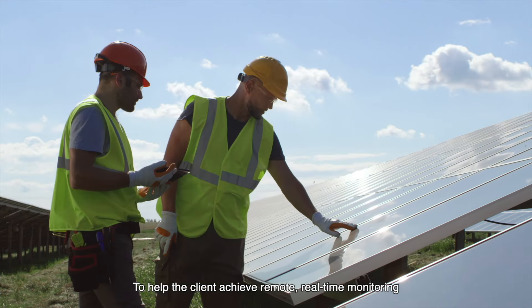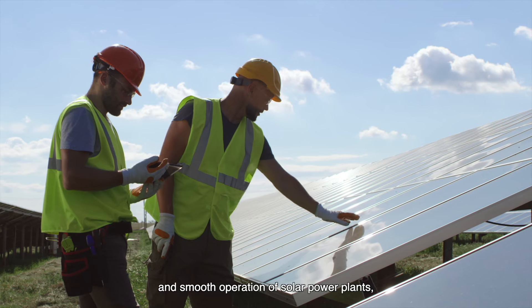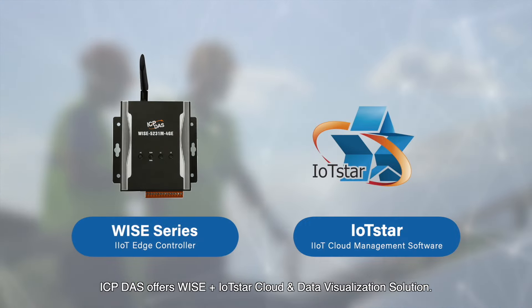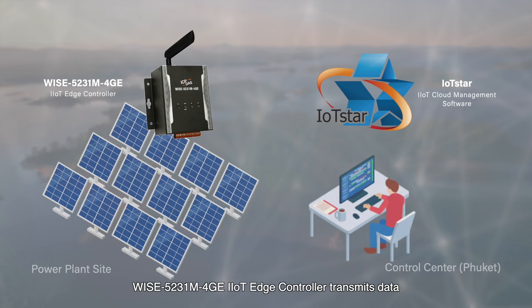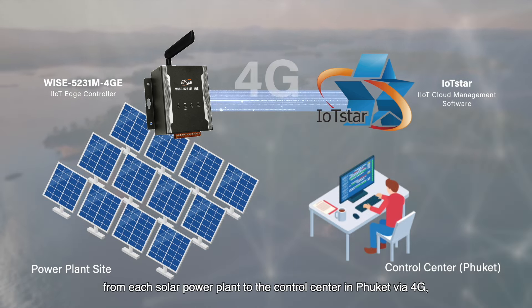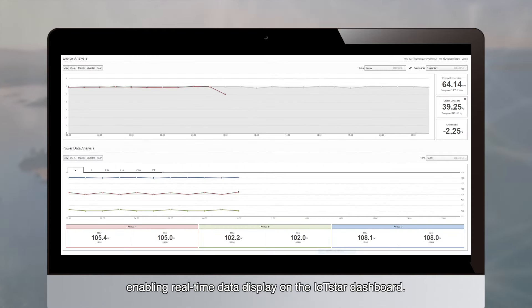To help the client achieve remote, real-time monitoring, and smooth operation of solar power plants, ICP-DOS offers WISE plus IoT Star cloud and data visualization solution. The WISE 5231M 4G-EI IoT Edge controller transmits data from each solar power plant to the control center in Phuket via 4G, enabling real-time data display on the IoT Star dashboard.